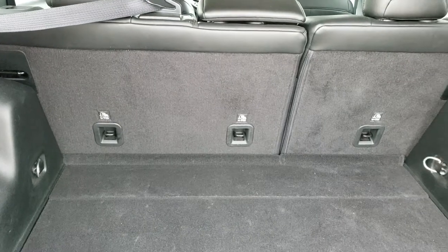Underneath here, you do get your spare tire. This goes up just like so, goes down nice and flat, and those seats do go down flat as well.